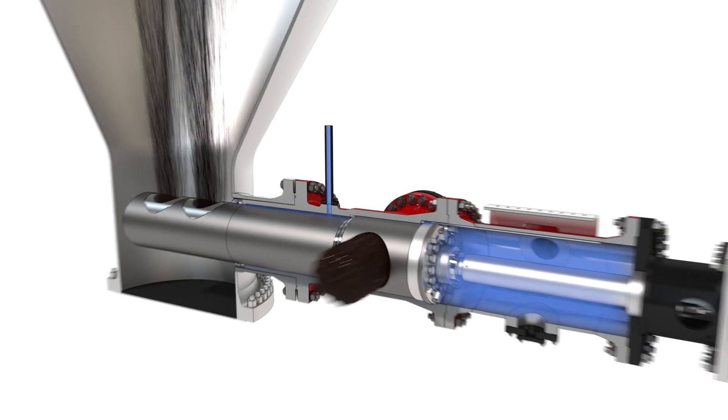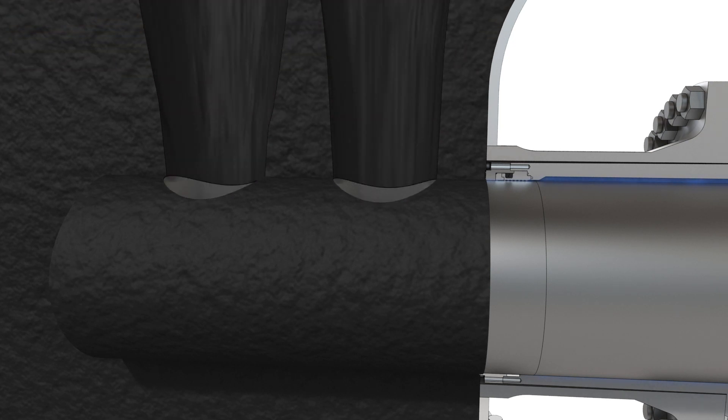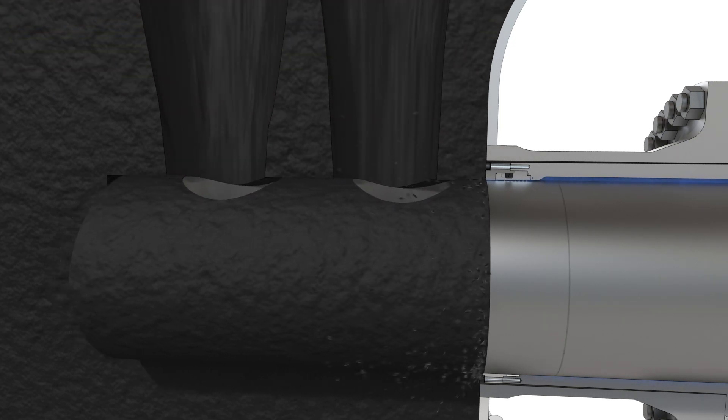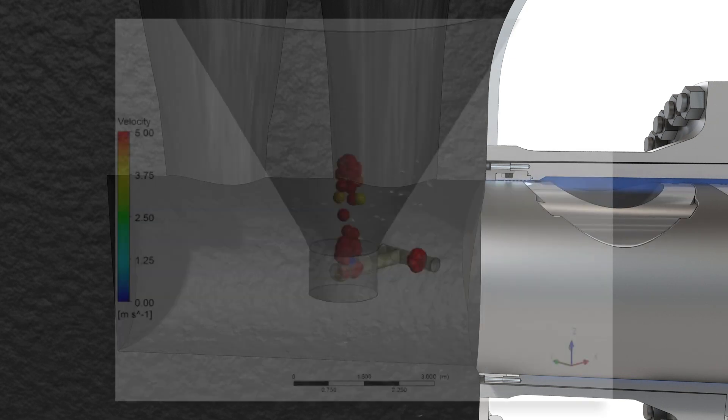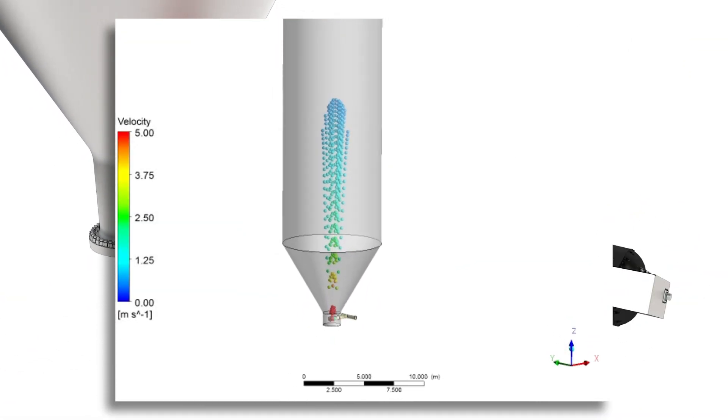Operational data also shows improvements to drum movement, drilling profiles, quench times, and structural vibration. The center feed can significantly extend the operational life of coke drums.